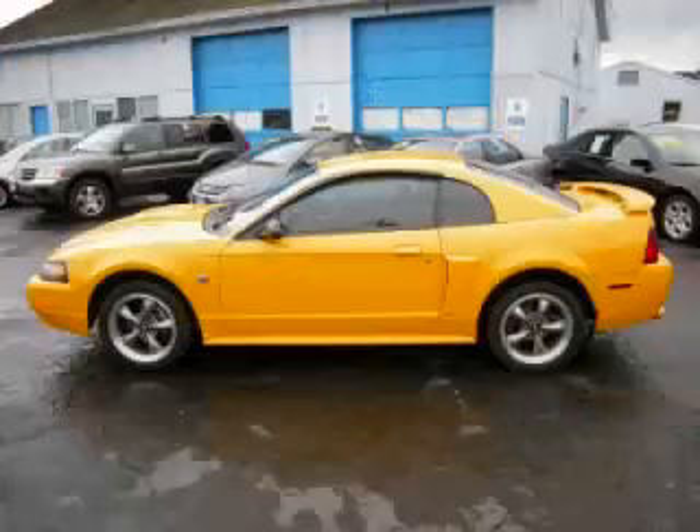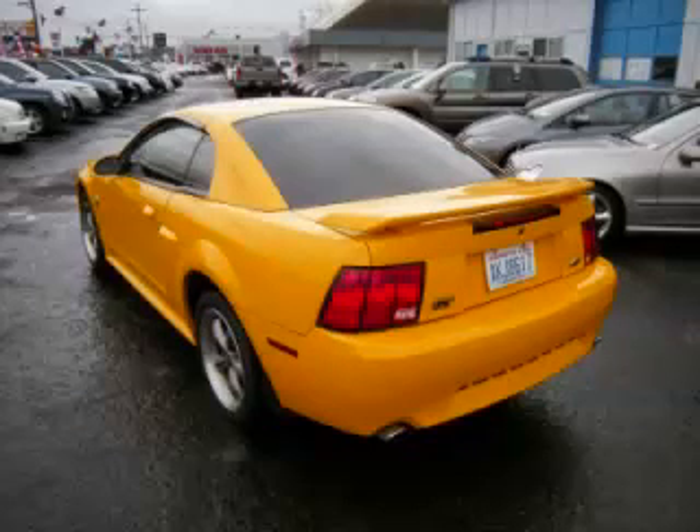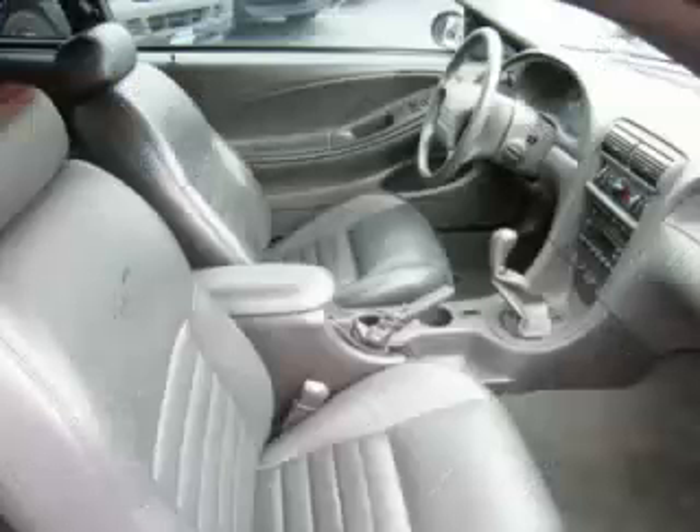This is a 2004 Ford Mustang. This Ford has just 58,000 miles and a 4.6 liter V8 engine with single overhead cams and 16 valves.